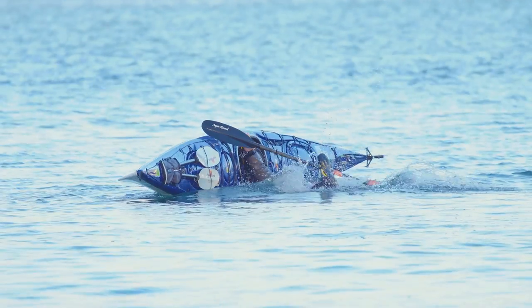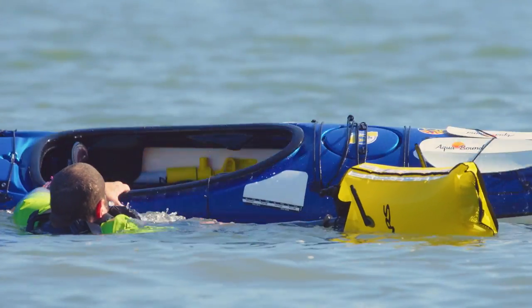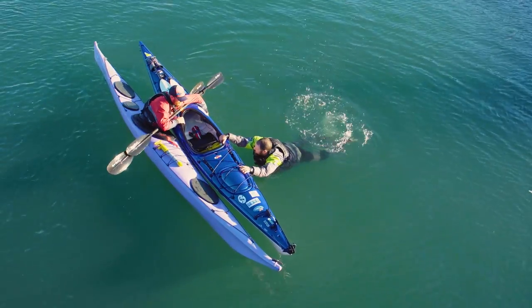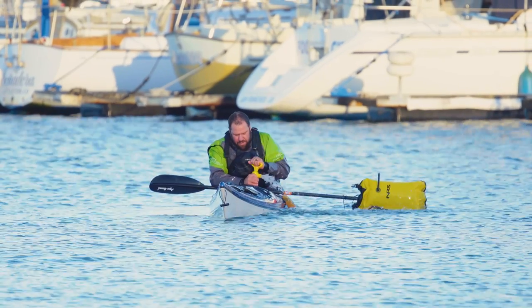The reason those bulkheads are important is that if you capsize and pull your skirt, only the cockpit floods. Your bow and stern compartments remain full of air, providing flotation for your kayak. With training, you can perform self-rescue techniques to get back into the kayak yourself, or assisted rescues where someone helps you get back in — you pump the water out of your cockpit, put your skirt back on, and you're ready to go. That really isn't an option with a rec kayak.